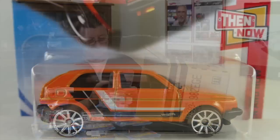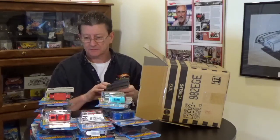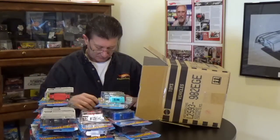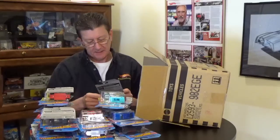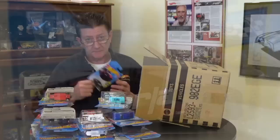The Volkswagen Golf MK2 — we got those in the last case; they've got 10-spokes from the Then and Now series. The 2015 Ford Mustang GT — this is not the super treasure hunt, but again from the last case.